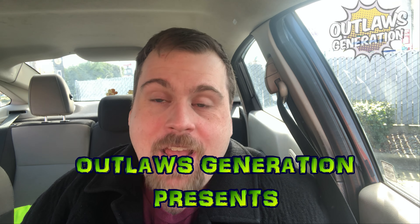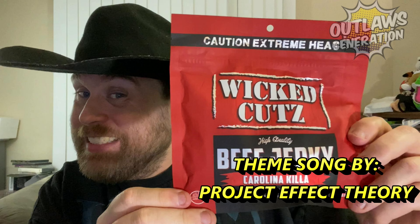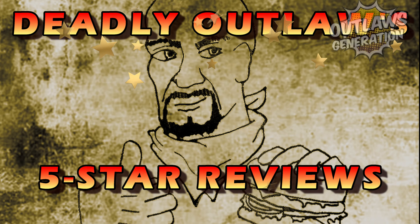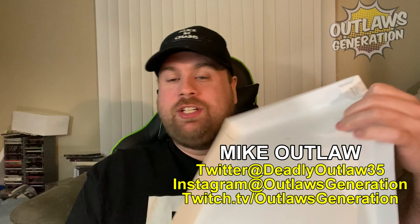Welcome back to Deadly Outlaws 530. Uncle Barry, well Barry here. Howdy Outlaws, welcome back to my show. If you're a fan of my content and I am making you hungry, consider smashing that subscribe button and clicking that notification bell.